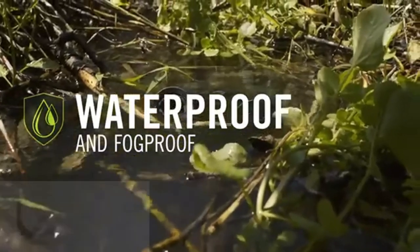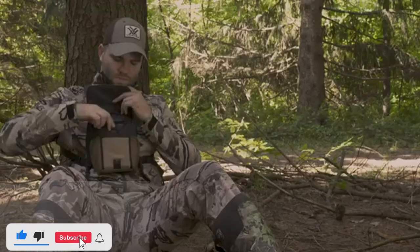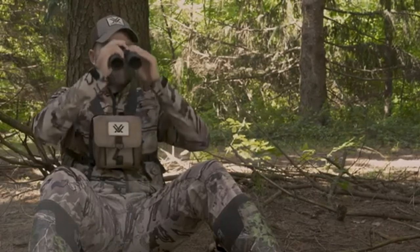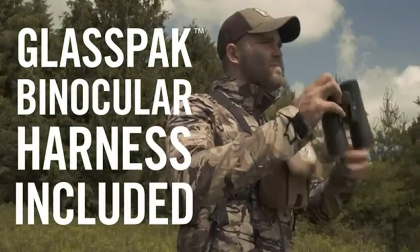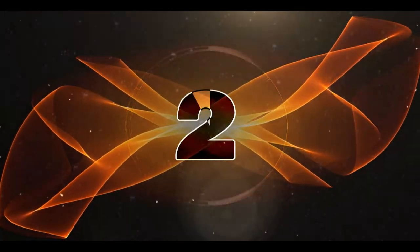Rubber armor provides a secure, non-slip grip and durable external protection. These binoculars are tripod-adaptable, allowing use on a tripod or car window mount. Nitrogen purging and O-ring seals provide waterproof and fog-proof performance in all environments. Rugged construction withstands recoil and impact.